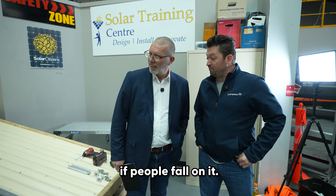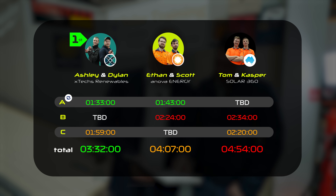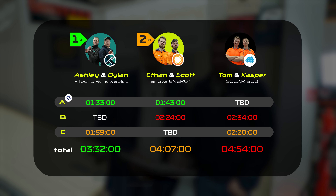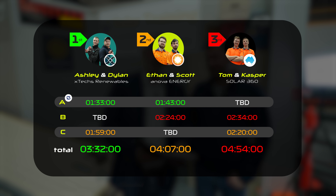There's been lessons learned here today — it's quite strong if people fall on it, that's good news. Xtech are in the lead and Innova coming second. The young fellas from Solar Gain — I thought they were going to be right up front, but they've got some work to do. We're down to the final round. Everyone's swapped over again to a different racking system. Teams, are we ready to go?